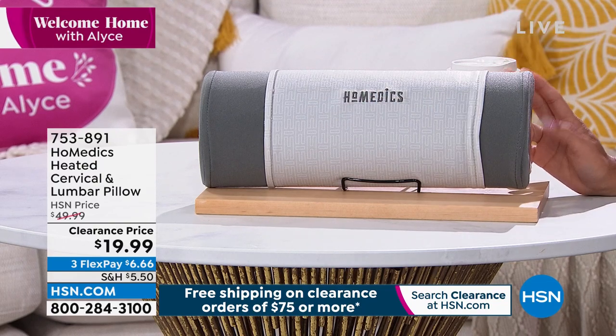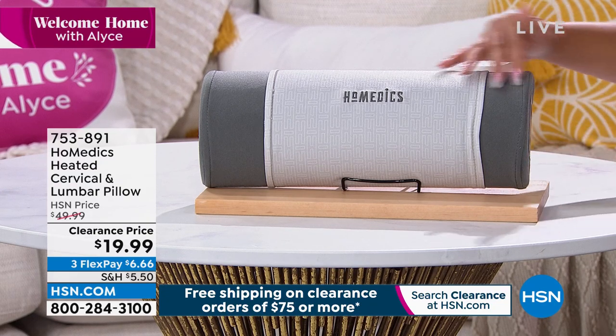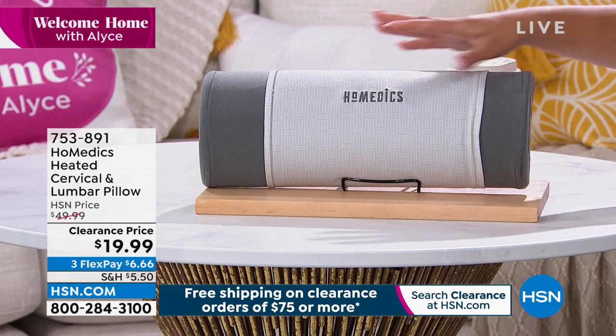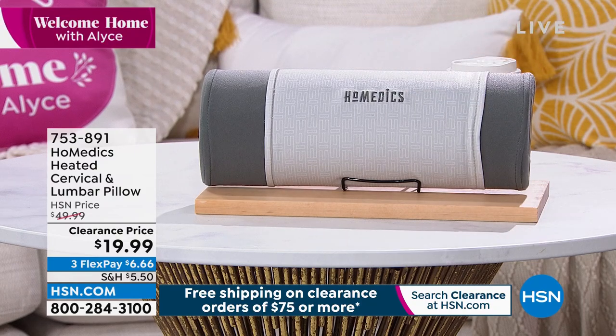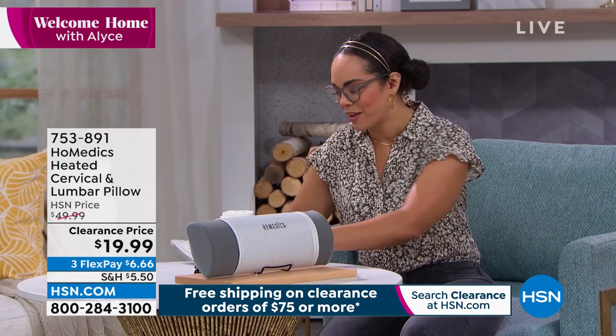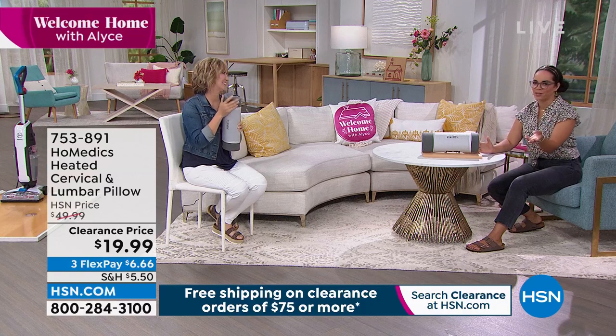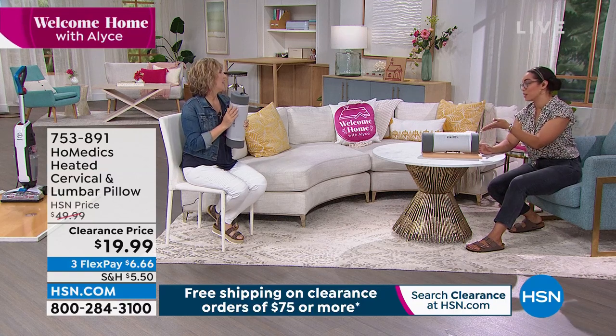It's at a knockout clearance price of under $20 — we had it at about $50, so it's well over 50% off. It also has three heat settings. Even if you just want that warmth on your back or neck while leaning back on the couch — just relaxing. What incredible savings. Lisa Kirshner is back with us from Eyes to HoMedics — small but mighty, this packs a punch.